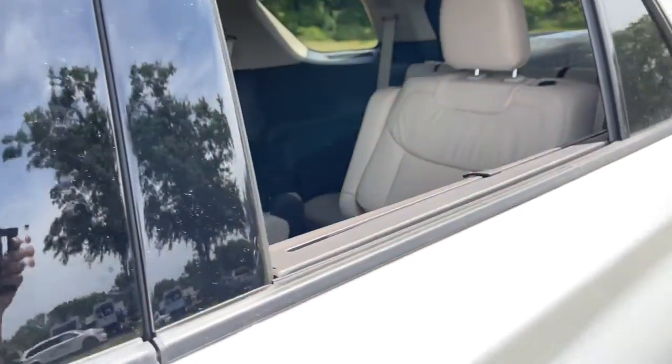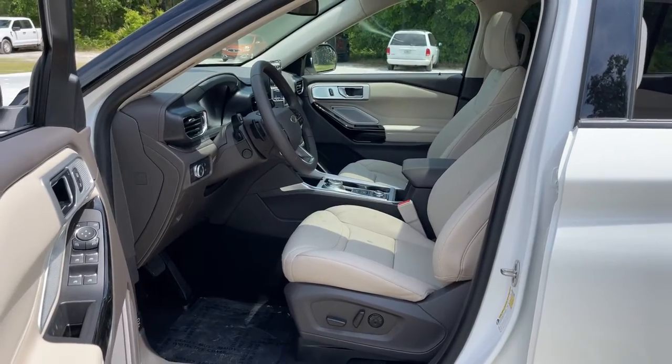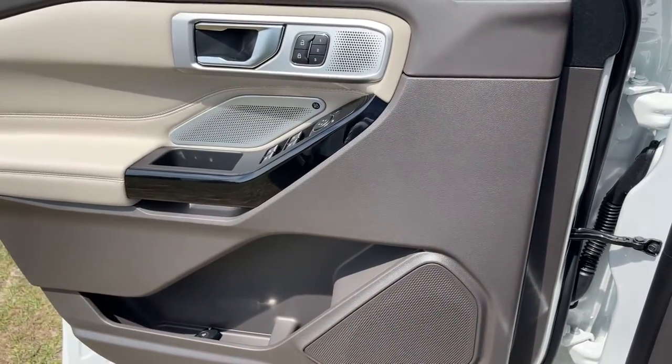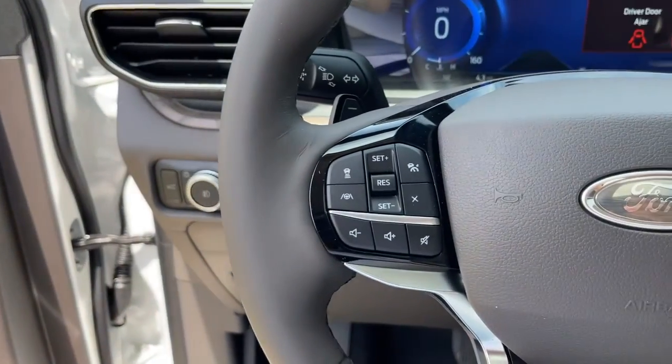The following are some of this vehicle's highlighted options: keyless entry, navigation system, power lift gate, electronic stability control, Bluetooth, seat memory, trip computer, steering wheel controls, power windows, bucket seats.